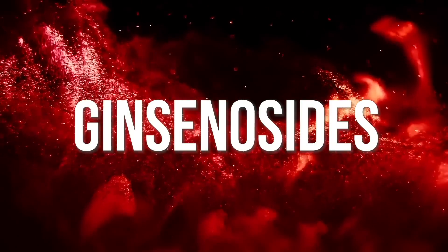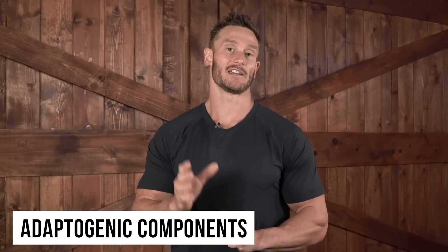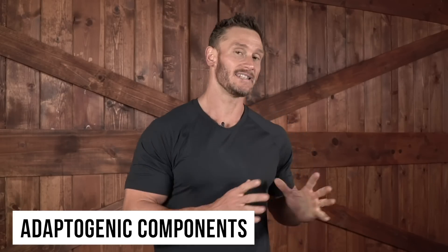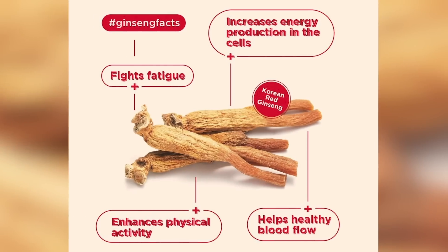Ginseng contains compounds called ginsenosides, which give us most of the benefit and are huge adaptogenic components. When we think adaptogens, we think ashwagandha, maybe some chaga, but we don't think about the most basic one that's probably been around for longer than any of us can really remember and has been talked about for ages.